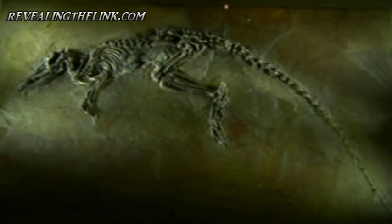The Messel Lake is of course famous for its complete fossils. There are many complete fossils and they're all lying in resting position. It seems like they died a very quiet, non-violent death.